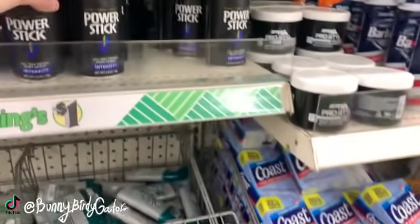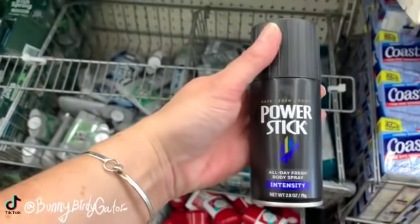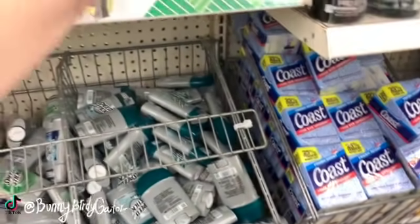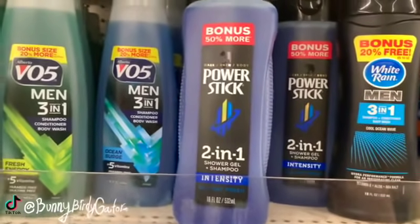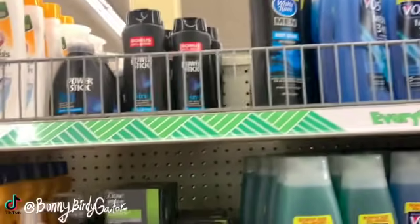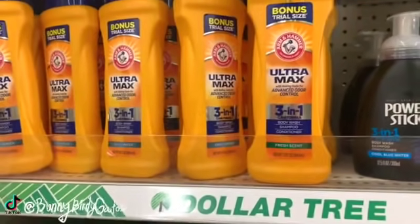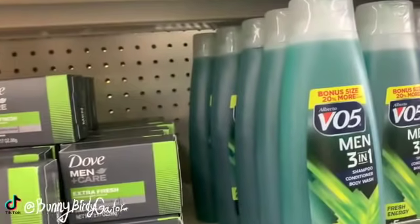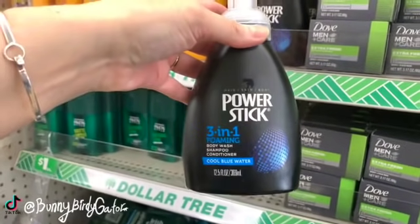The Power Stick Intensity All Day Fresh body spray — those are new. We also have the VO5 body washes, the three-in-one body washes, and we even have the three-in-one foaming cool blue water by Power Stick.